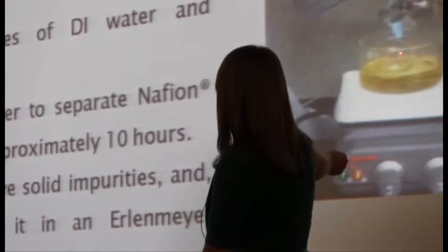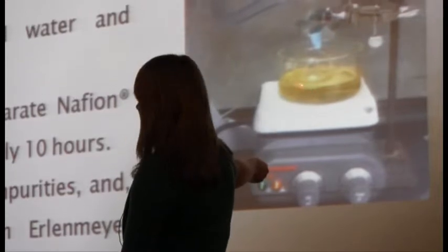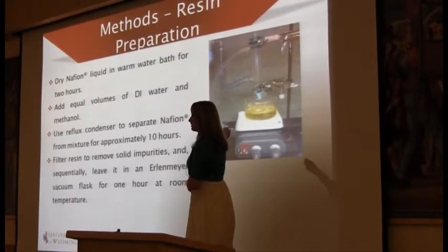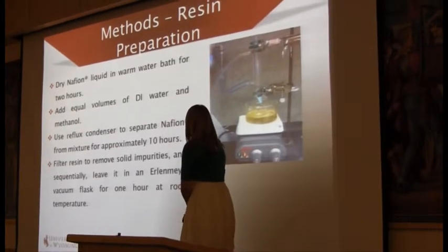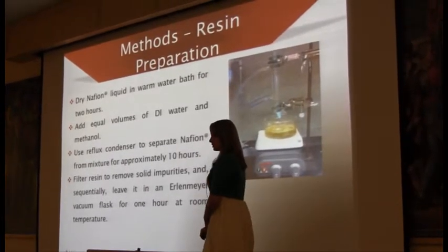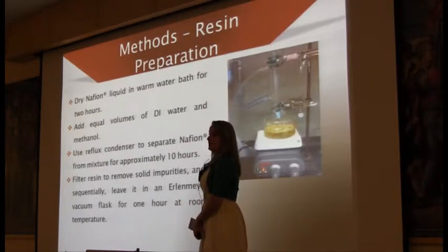The solution is boiled in oil, and it all evaporates up to this tube where we have cold water running through an outer tube, which cools the Nafion and forces it back down into the flask, while the water and the ethanol escape out the top into the tube. We then filter our resin to remove any impurities or particles, and also vacuum it to remove air bubbles. All of those would hinder electrical and proton transfer within the membrane.